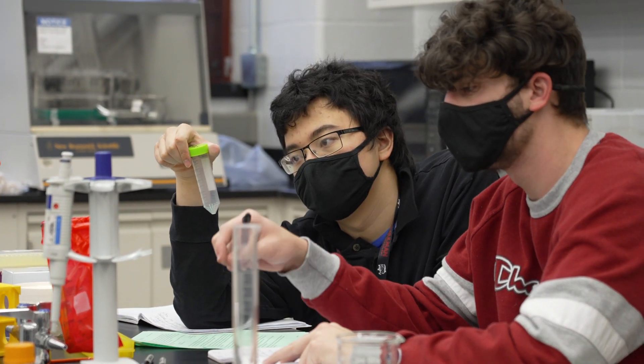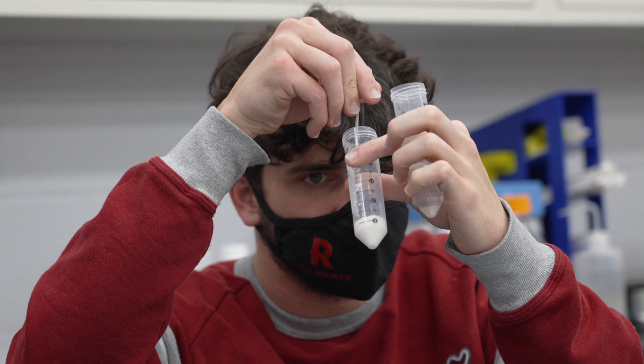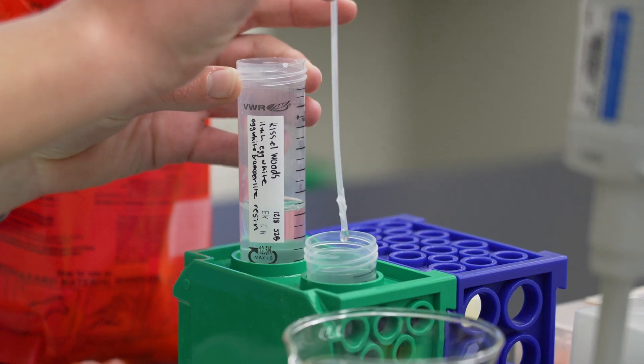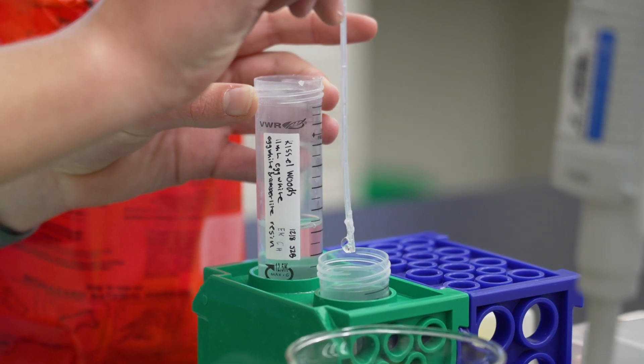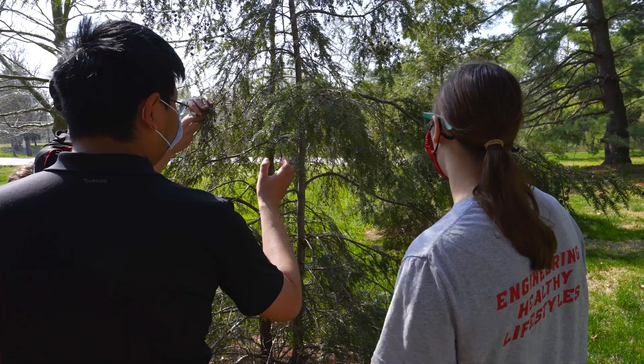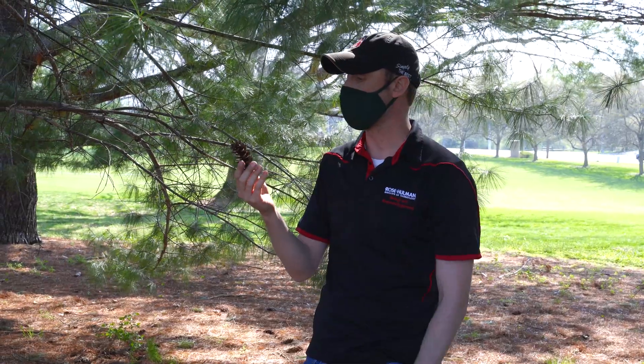So instead of doing straight up canned labs in the laboratory, what you do is you work together on a research program. While you're learning the skills inherent to biology, you're also learning how to create new knowledge and how to ask interesting questions and how to analyze those kinds of results and how to present them.